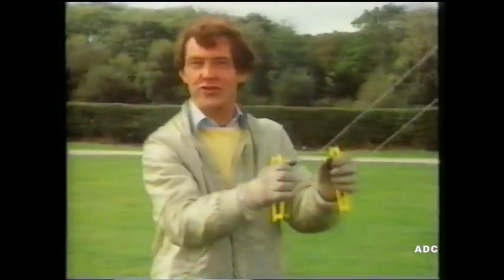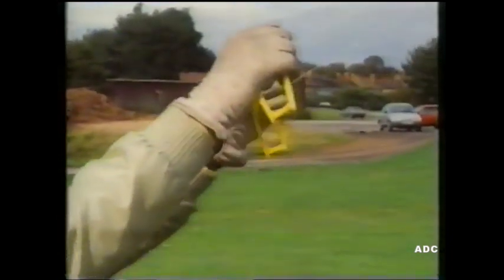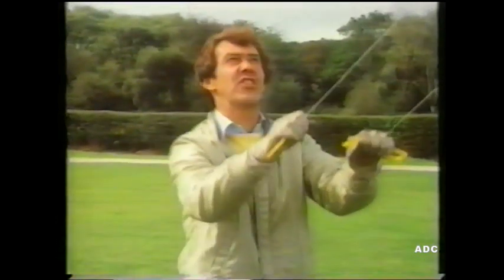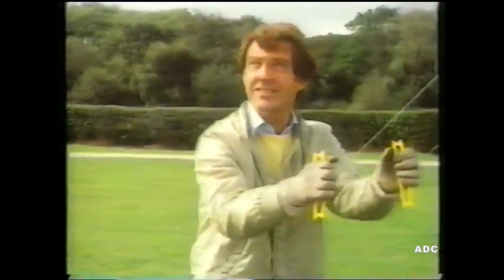How about this for control in the air? Just a movement of my hands and I can make it dive or climb, move to the left and to the right. It's just like flying a plane. And that's not as far-fetched as you might think, because some of the earliest experiments in controlled flight were done with kites — kites like that one.